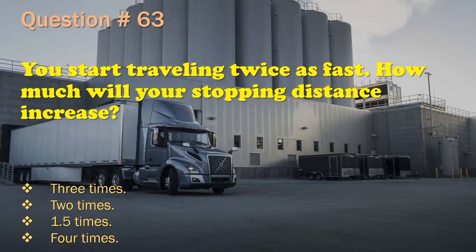Question 63: You start traveling twice as fast. How much will your stopping distance increase? Three times. / Two times. / One and a half times. / Four times. The correct answer is: Four times.